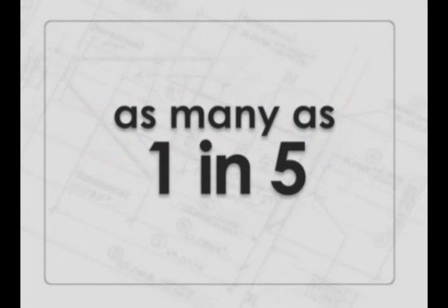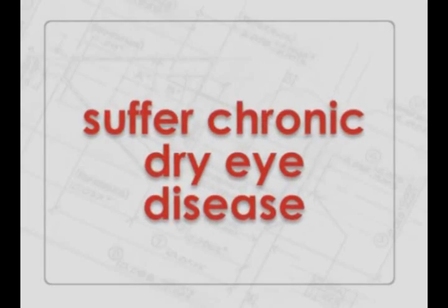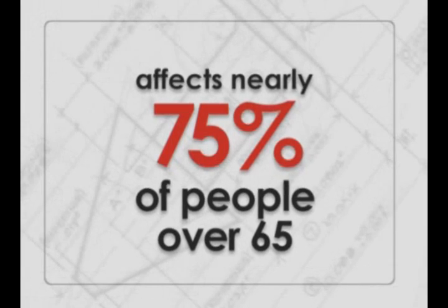Millions of Americans, as many as one in five, suffer some form of chronic dry eye disease. Most dry eye sufferers experience the problem on a daily basis, and chronic dry eye disease affects nearly three-fourths of people over age 65.